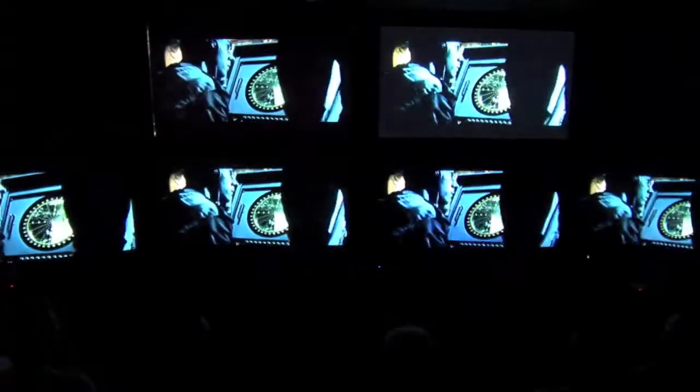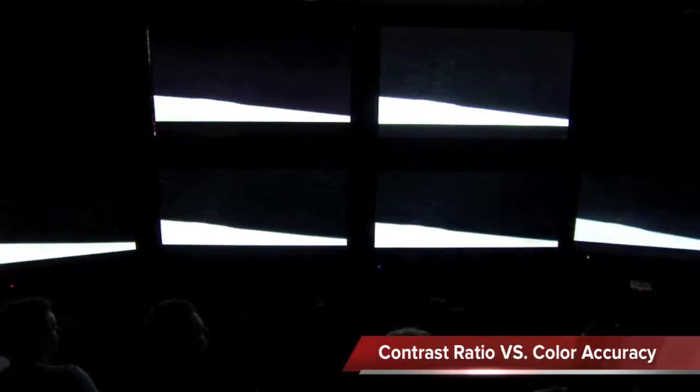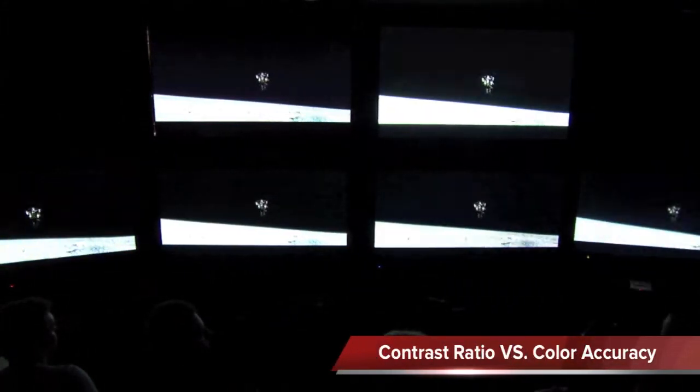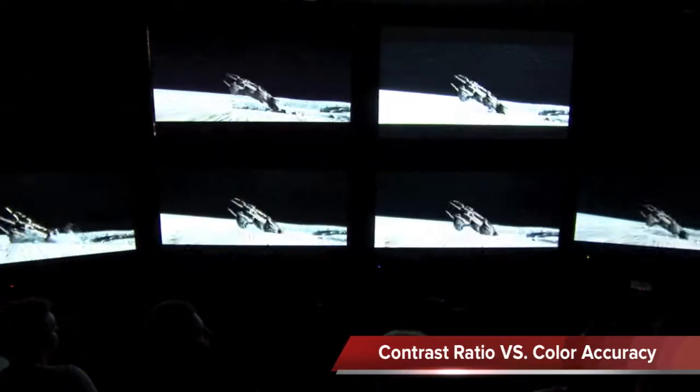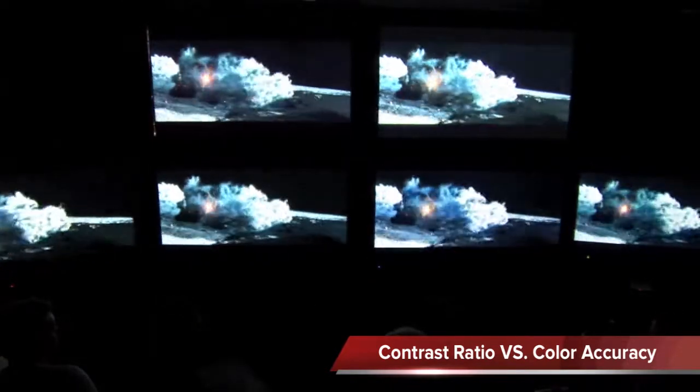A question came up online that we should answer: ask the calibrators, what's more important — contrast ratio or color accuracy? On the four attributes, we put them in order of priority. The way that contrast comes first, followed by color.